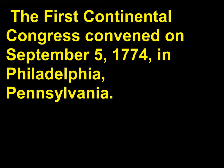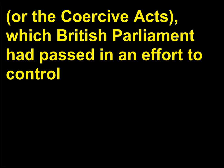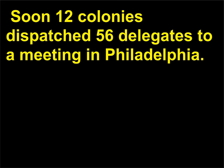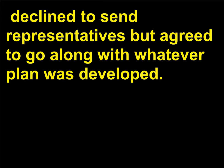The First Continental Congress convened on September 5, 1774, in Philadelphia, Pennsylvania. The meeting was largely a reaction to the so-called Intolerable Acts, or the Coercive Acts, which the British Parliament had passed in an effort to control Massachusetts after the rebellion of the Boston Tea Party, December 1773. Sentiment grew among the colonists that they would need to band together in order to challenge British authority. Soon 12 colonies dispatched 56 delegates to a meeting in Philadelphia. The 13th colony, Georgia, declined to send representatives but agreed to go along with whatever plan was developed.